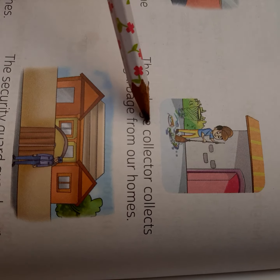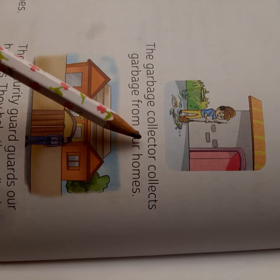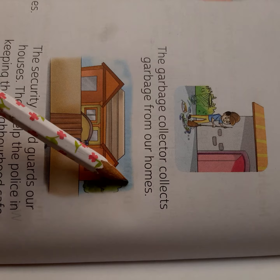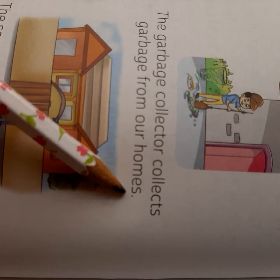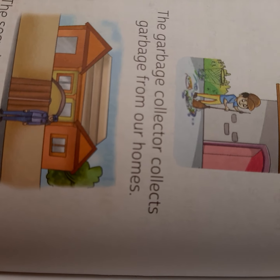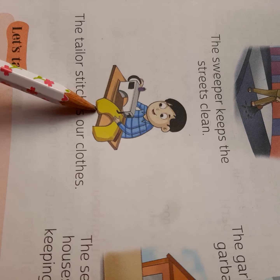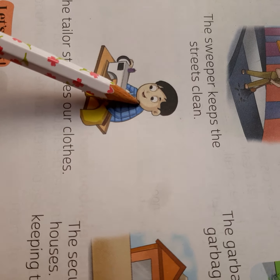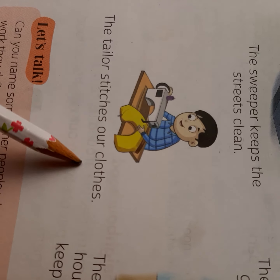Now see here — what is he doing? He is collecting garbage. The garbage collector collects garbage from our homes. Now what is he doing? He is stitching clothes. So he is a tailor. The tailor stitches our clothes.